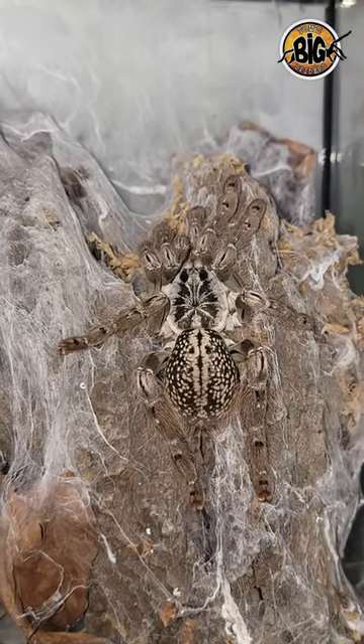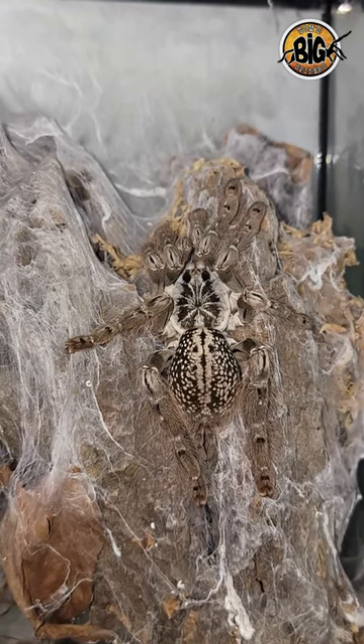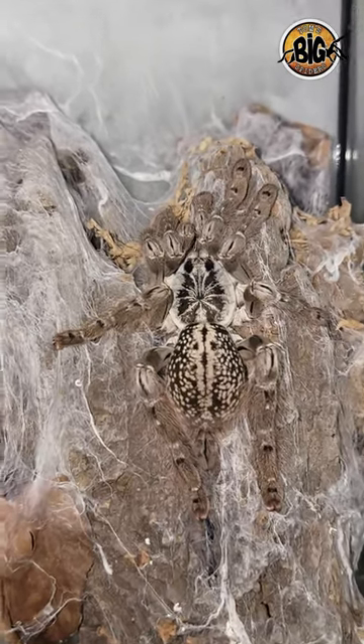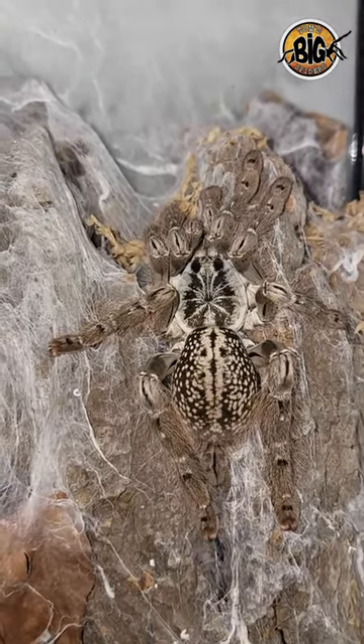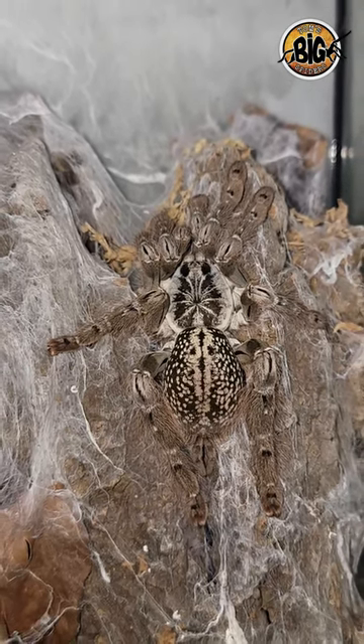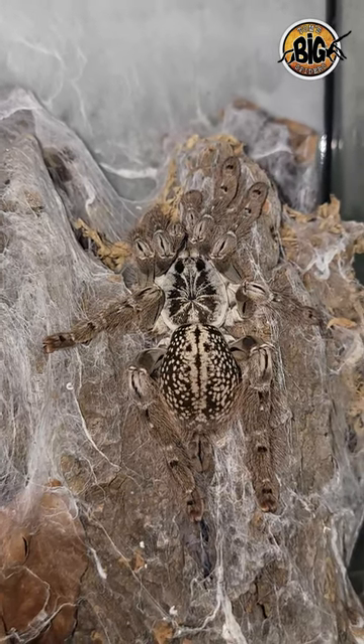Now, as I mentioned before, I have two females. This one tends to be the most visible. The other one will hide if I get anywhere near her enclosure. I know these guys have a terrible reputation for being rather ornery and nasty, but I found that mine, like many of my old worlds, given the space to hide in the web and do their thing, would much rather run and hide than stand their ground.